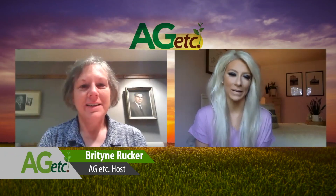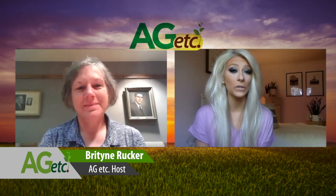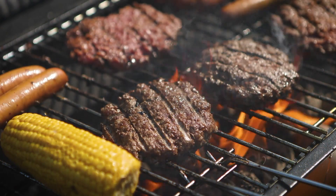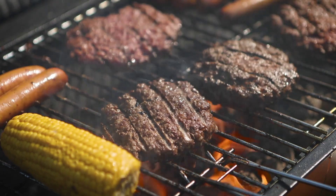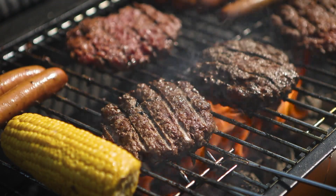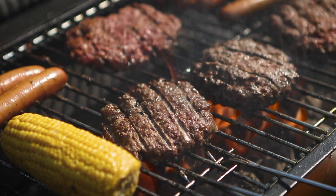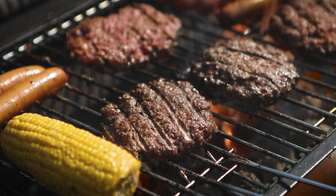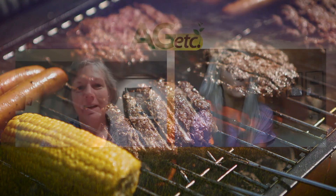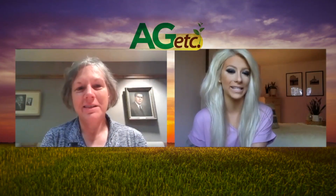Welcome back to AgAIM in Kansas, I'm Britton Rucker. As we are in full swing of summer, most of us have our grills out in full force. As we're grilling this summer, most people go strictly off the color of meat to indicate if the food is ready to be consumed. But color is not always the right indicator of meat doneness. With me now is food safety specialist Karen Blakeslee.